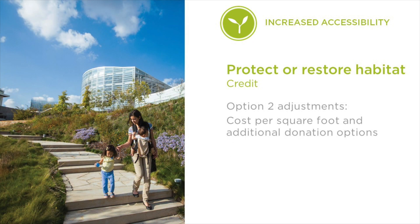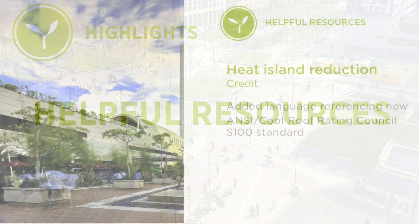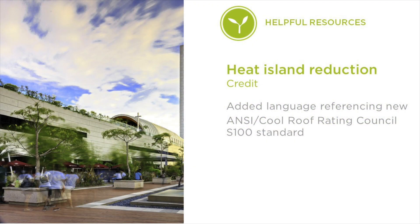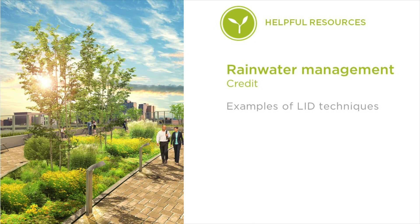We've also revised Option 2 of this credit to make it more accessible. LEED Version 4.1 integrates several new resources that will be helpful to project teams. The Heat Island Reduction Credit now references the Cool Roof Rating Council's Rapid Ratings Program, which can help provide guidance applicable to projects across the globe. The Site Assessment Credit now requires a description of the project's EPA Level 3 ecoregion, which will help project teams fulfill a number of other credit requirements in this category. Finally, we added more examples of low-impact development techniques to the Rainwater Management Credit, including reference standards that go into great detail.